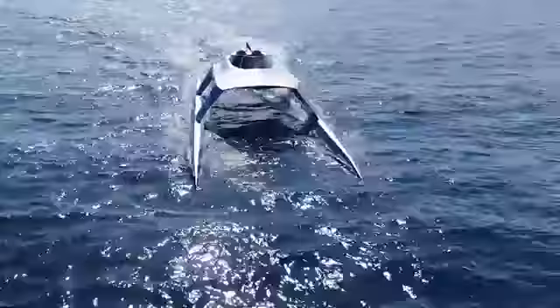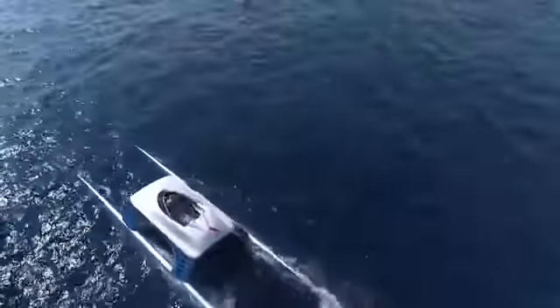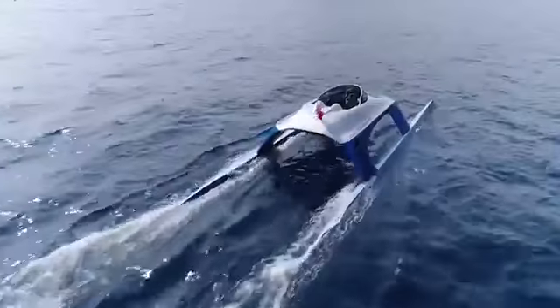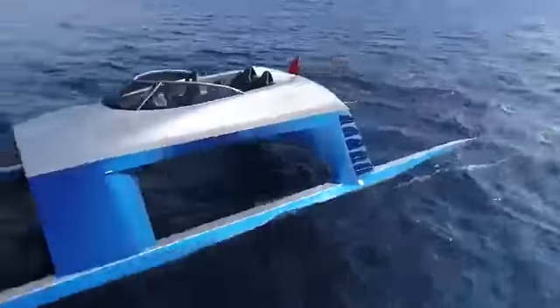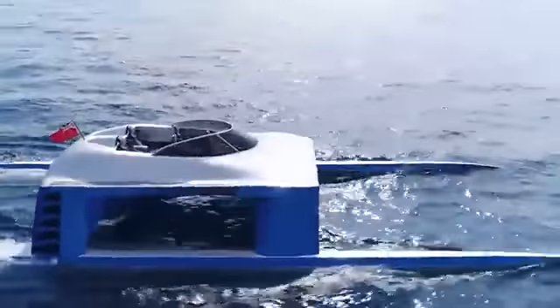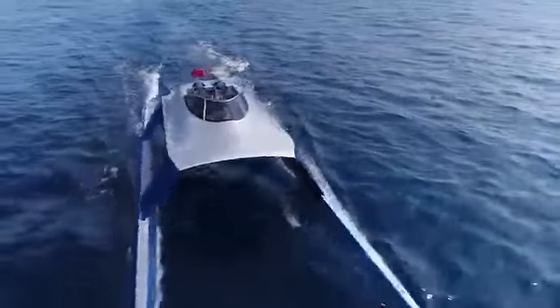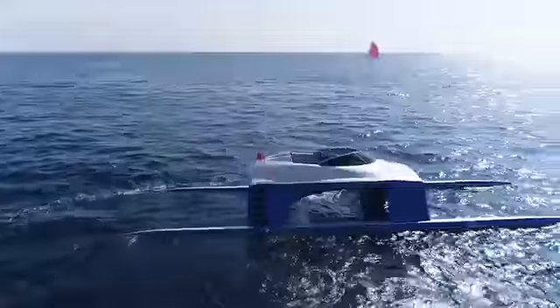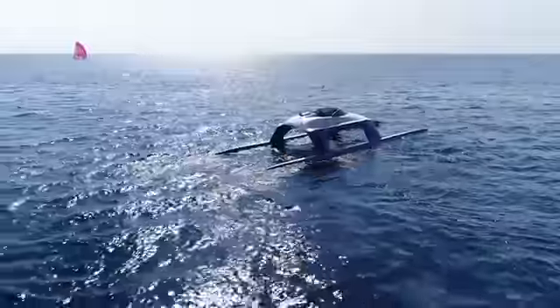Glider Yachts currently offers two models: Supersport and Hypersport. The first model is equipped with four engines with a total capacity of 1,080 horsepower and is able to develop a speed of 60 miles per hour, while the second version is equipped with two turbines with a total capacity of 3,400 horsepower and a maximum speed of over 105 miles per hour.